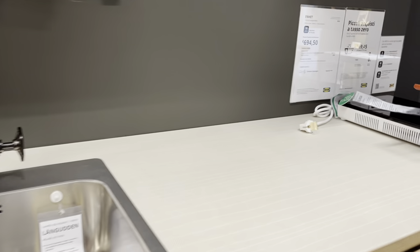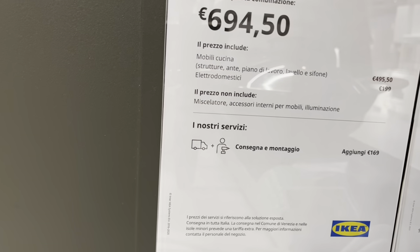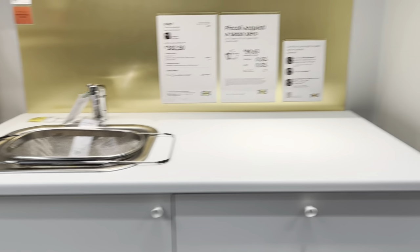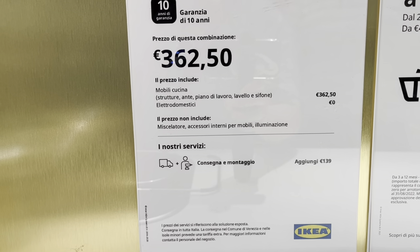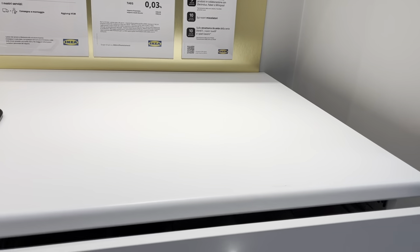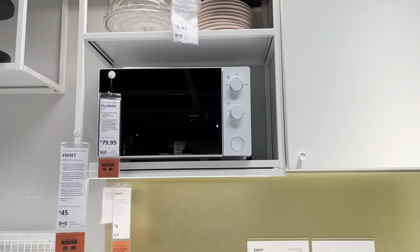Maybe we should just go even smaller. And then this one has just a place where you would put your cooktop on top. This is $6.94. It includes the structure, the work surface, the sink, and the electrode. Oh, here's an even smaller one. Even this would work for us — you put that thing on top instead of this. It includes the structure, the work surface, the sink. You would have a little kitchen — this is really all we would need inside.